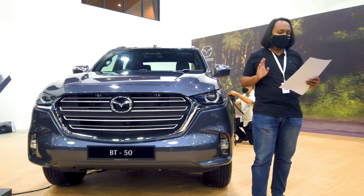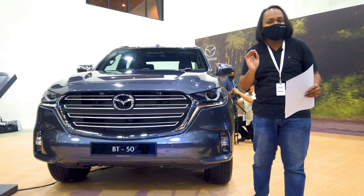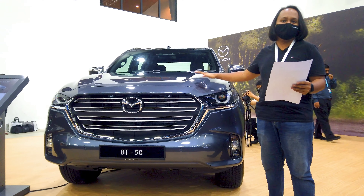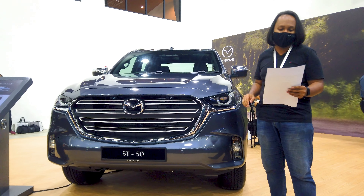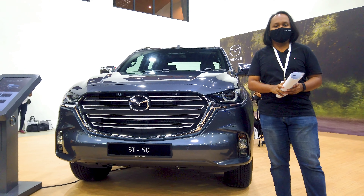The new Mazda BT-50 will be available with a 1.9 litre turbo diesel as well as a 3 litre turbo diesel, with prices starting at 124,179 ringgit for the 1.9 and 143,208 ringgit for the 3 litre.